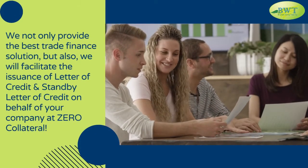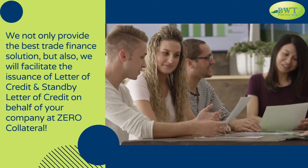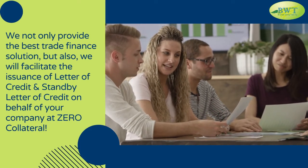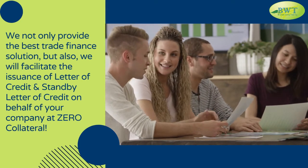We not only provide the best trade finance solution, but we will also facilitate the issuance of letter of credit and standby letter of credit on behalf of your company at zero collateral.